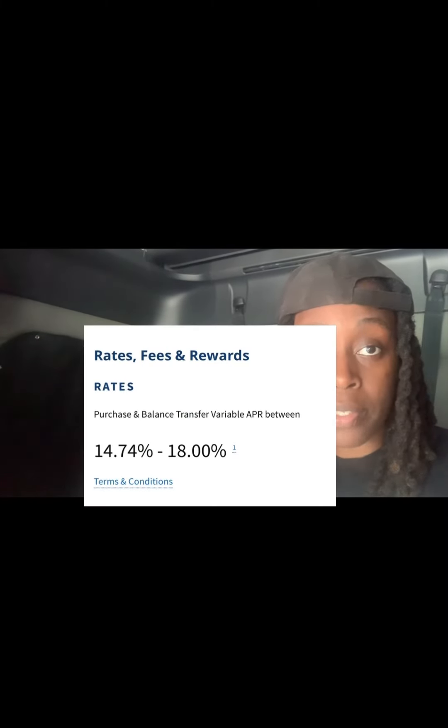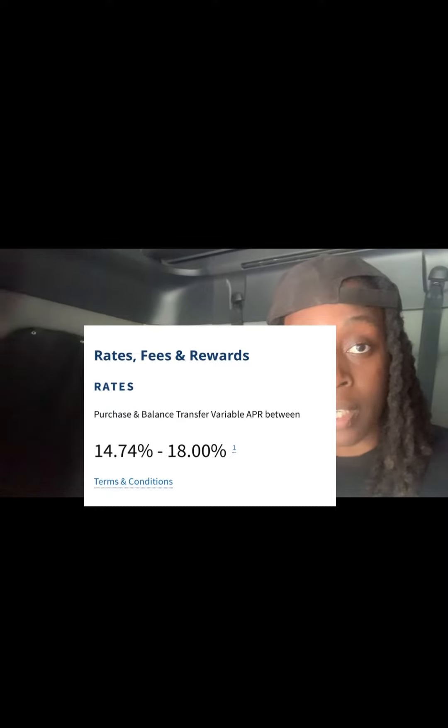The APR you'll be looking at if you get this card is 14.74% through 18%. Keep in mind they will be pulling from TransUnion FICO 9 — FICO 9 is the score model Navy Federal takes into consideration when approving or not approving you for certain products and services. If you want a credit limit increase, they will be pulling from Equifax FICO 9.